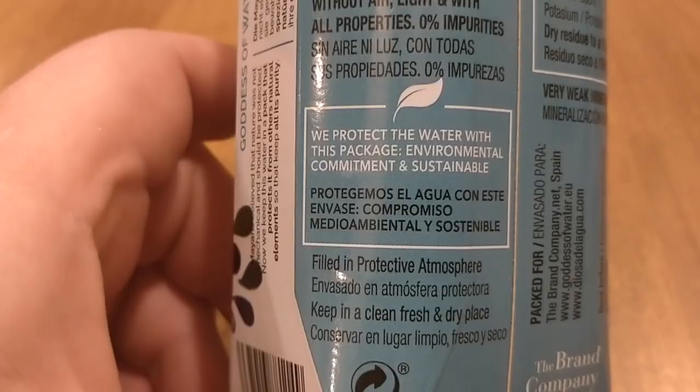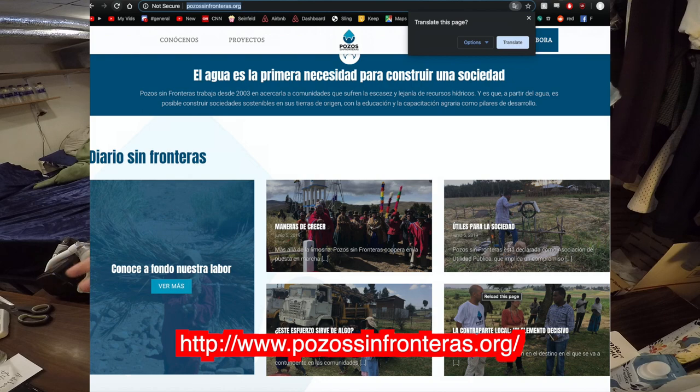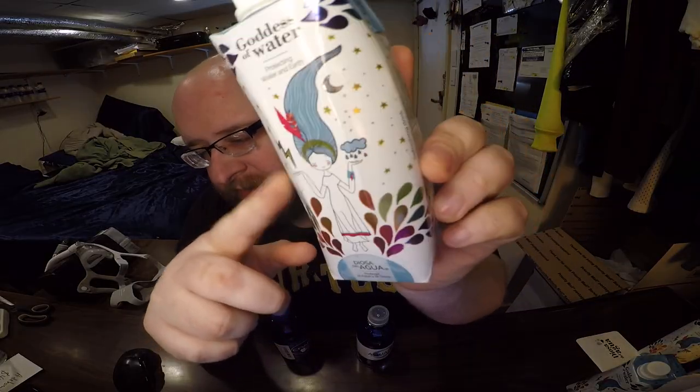They have a Spanish version of their website too. The brand is all about the environment — it's supposed to be 100% recyclable, use 50% less CO2, and support some charity. The website is mostly in Spanish, but based on the pictures and clues, I think the charity is about helping build wells in Africa. It's a neat little pouch — shiny on the bottom with a nice mother earth logo.